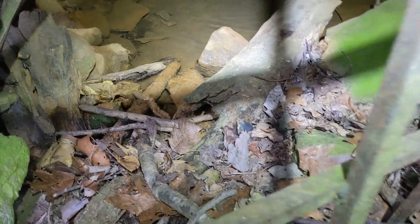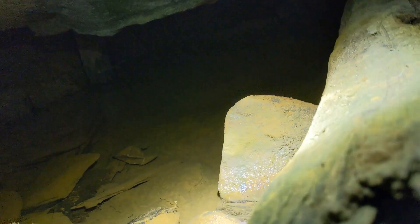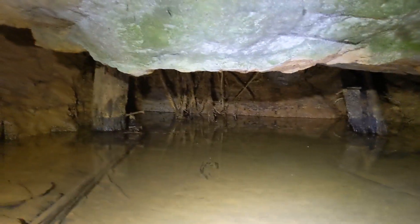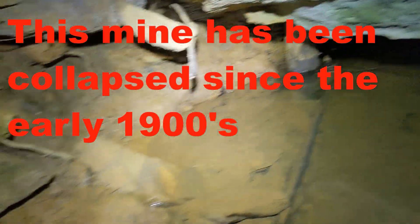I'm going to poke through these bars real quick. It collapsed really bad back there. You can see more timbering, and it's about where this one stops.